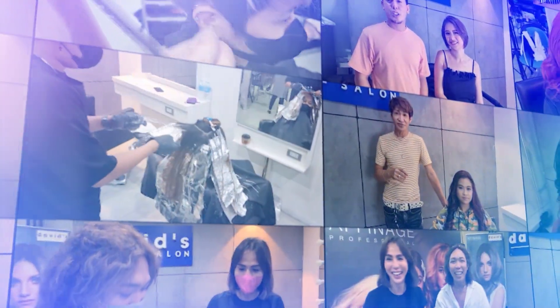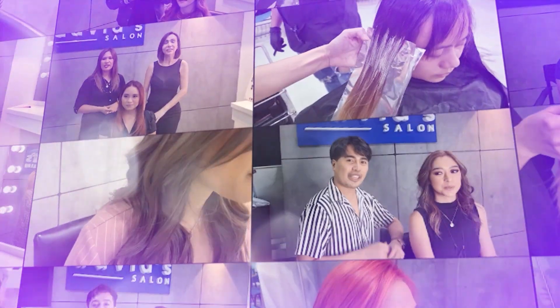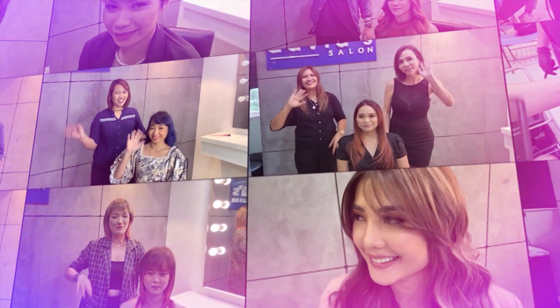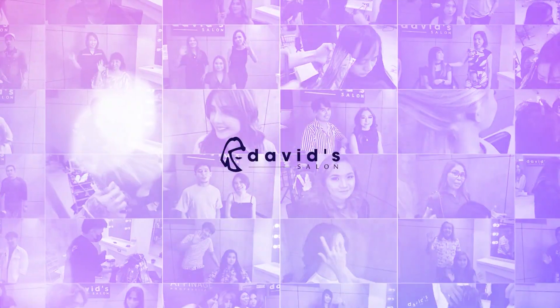At David's Salon, at David's Salon, they bring out the best in me, at David's Salon.